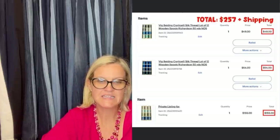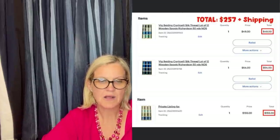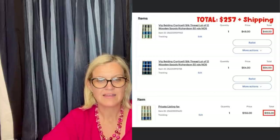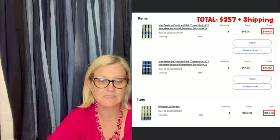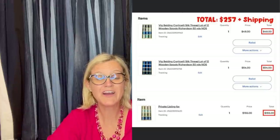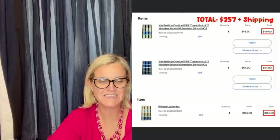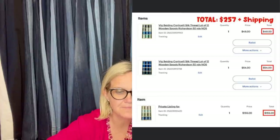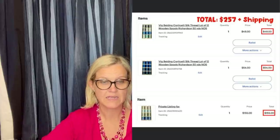I purchased five boxes of vintage silk thread at a thrift store for $4 each. Each box contained 11 to 12 spools of thread. I was going to part them out, but was looking for a quick sale. So I listed each box as its own lot at $60 for 12 spools or $54 for 11. The day after I listed two of the lots, the buyer made an offer for 10% off each and I accepted. I then messaged the buyer that I had three more lots to post and she asked me to make a private listing with the same discount. In the end, she bought all five boxes for a total of $257 plus shipping — not bad for a $20 investment. The thread is Beiding Corticelli silk thread.